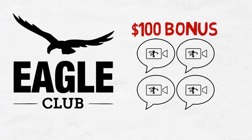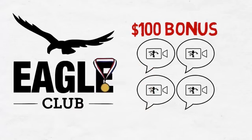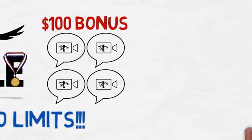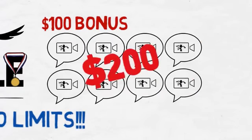Each month you earn this bonus, you will also be recognized as a member of the prestigious Eagle Club, and there's no limit to the number of these cash bonuses that can be earned. For example, if you generate eight premium product sales in a month, you earn a $200 bonus.